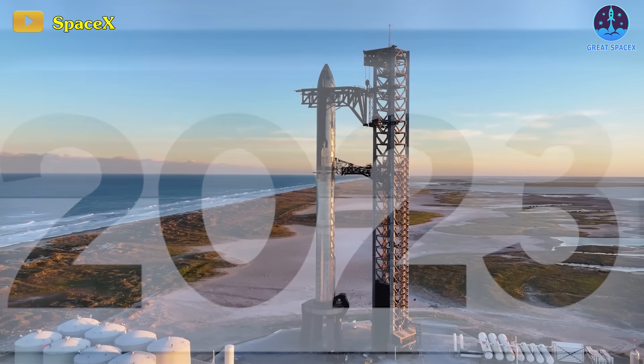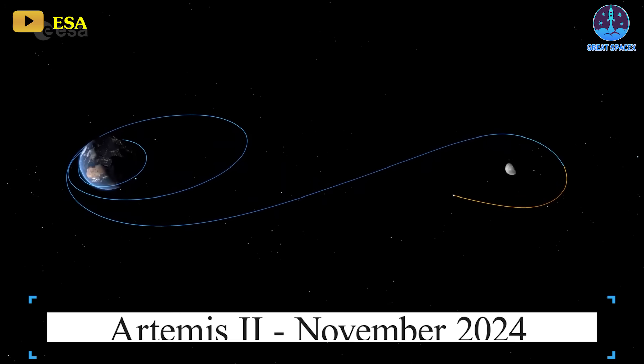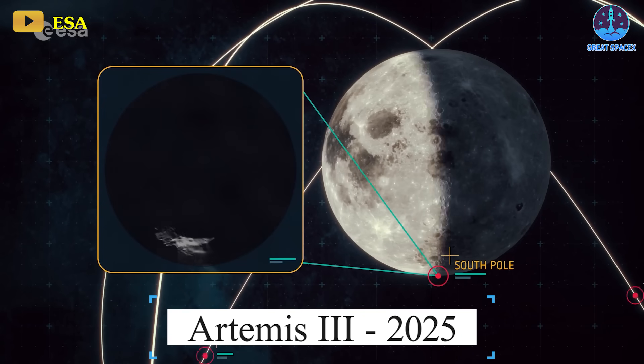The preparations for the 3rd Starship test flight align with the forthcoming Artemis missions, including Artemis 2 set for a 10-day lunar orbit in November of 2024, as well as Artemis 3, anticipated to land astronauts near the lunar south pole around 2025.